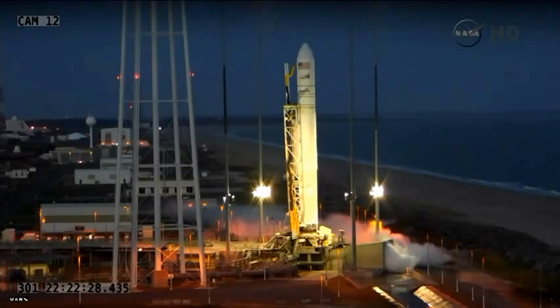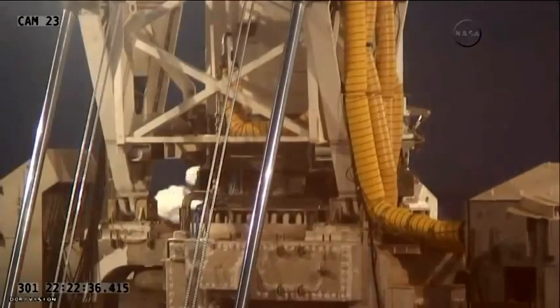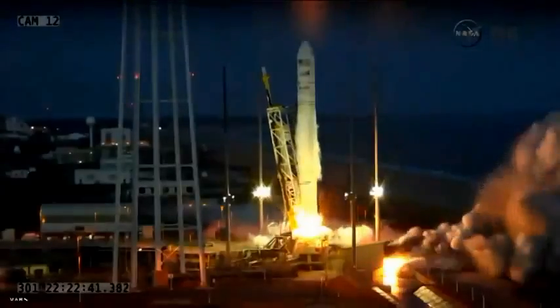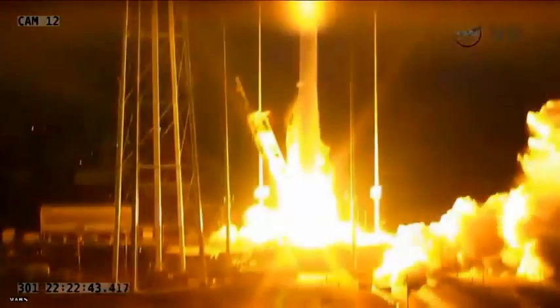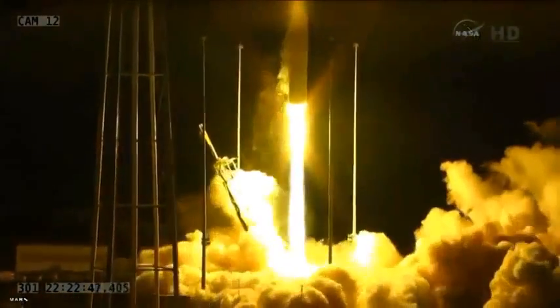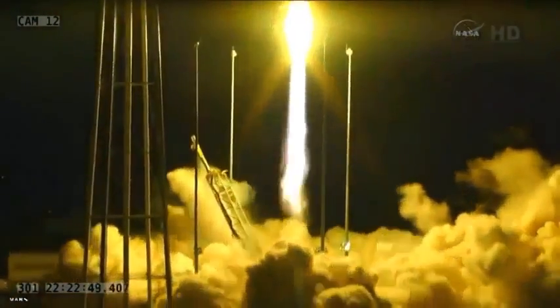T-minus 10 seconds. Five, four, three, two, one. And we have liftoff of Antares, carrying Cygnus on its third CRS mission to the ISS.